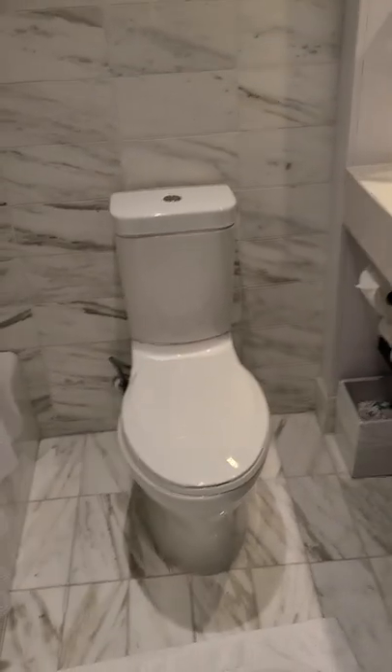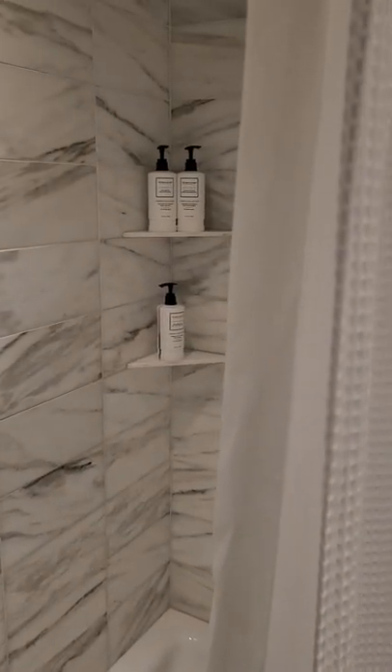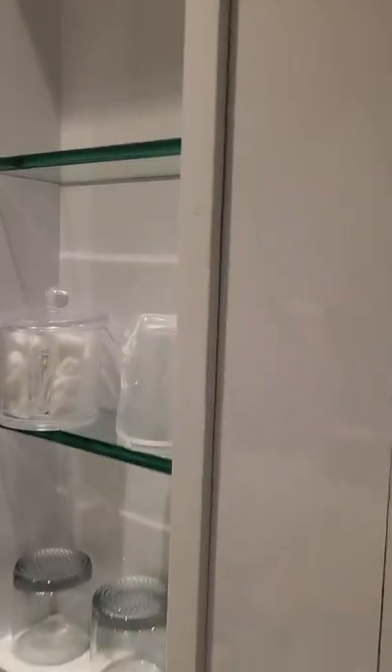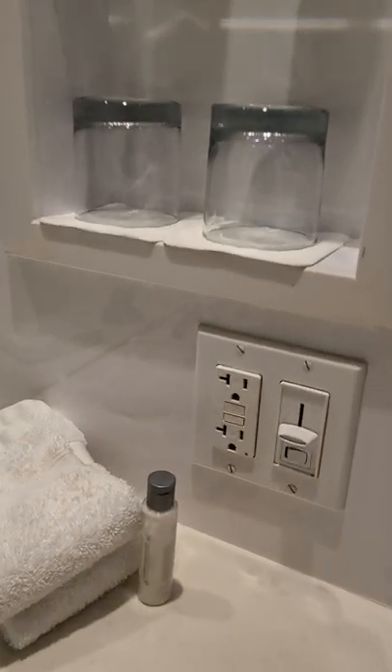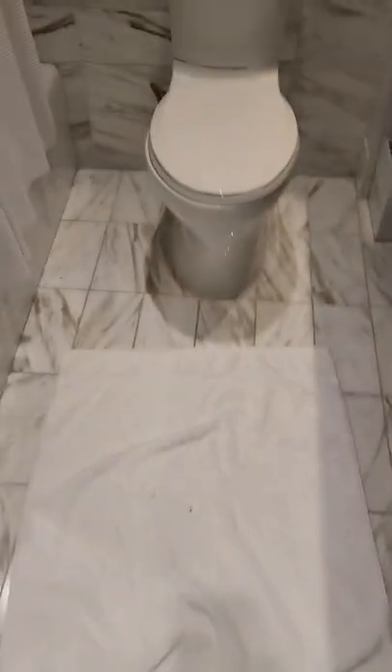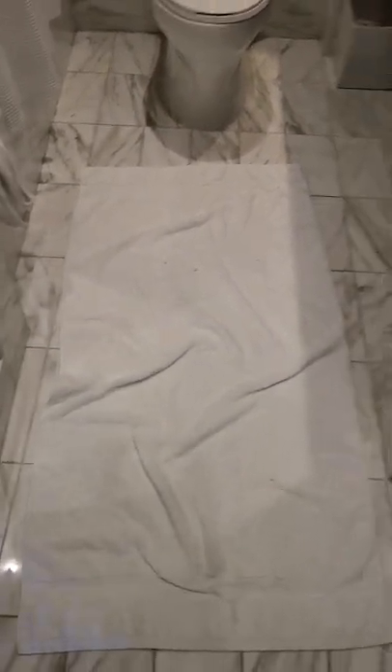Toilet, tissue, towels, extra towels. They give you some lotion, some soap. In the bathtub they also give you some shampoo, conditioner, and all that good stuff. Nice clean mirror over here, got some cotton swabs and all that, some cups. Overall it's a pretty nice bathroom.